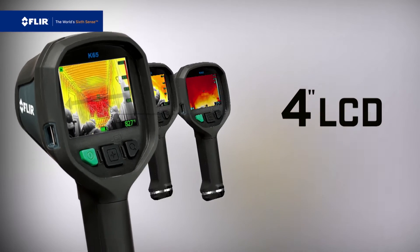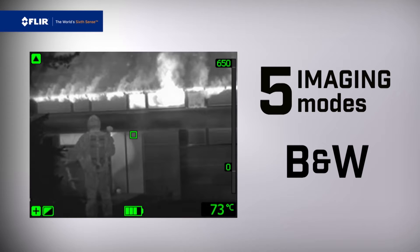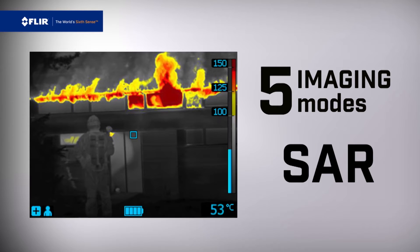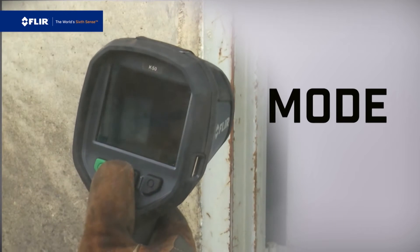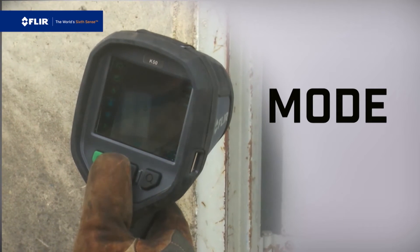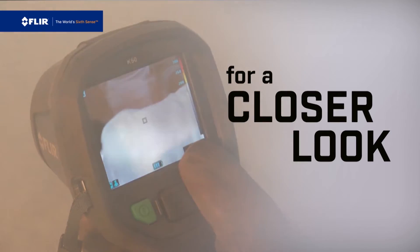All K-Series cameras feature a large, bright LCD. Five imaging modes allow you to quickly change sensitivity and dynamic range for superior visibility. The center oversized button makes it easy to switch between them, and the zoom button lets you punch in fast for a closer look from a safer distance.